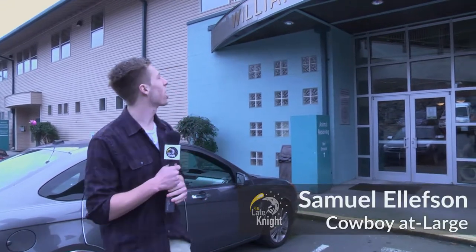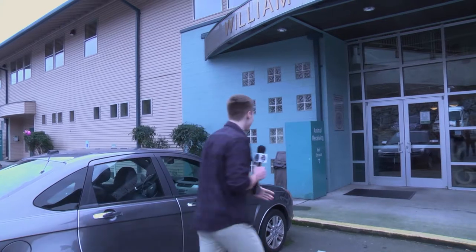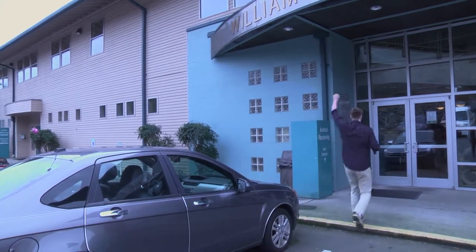Hi, I'm Sam Ellefson here at the Humane Society and I'm about to live all of your childhood dreams. Why don't we start with cats? That sounds great. Starting with cats.